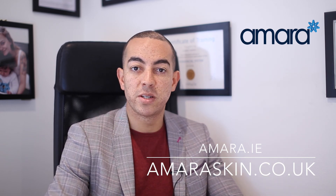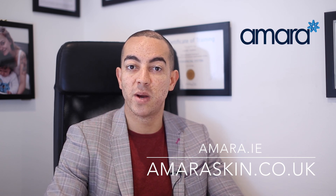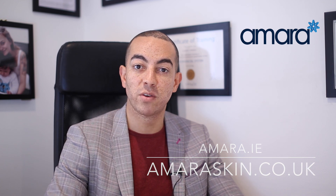So that was a video about what's the best product for lip filler injections. I hope that was really helpful. If you have any questions, please ask them below. Don't forget to subscribe to the channel. Thanks for watching. Bye-bye.